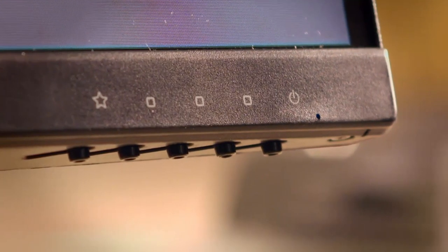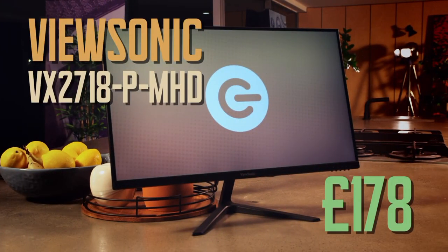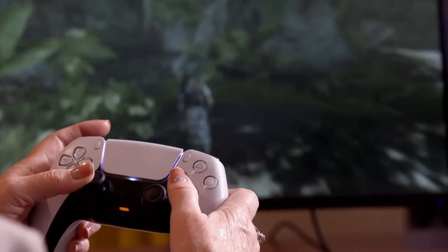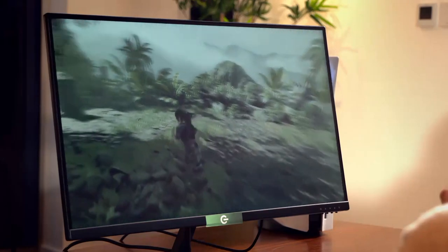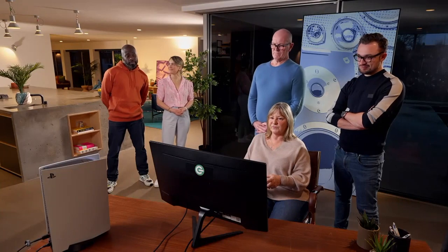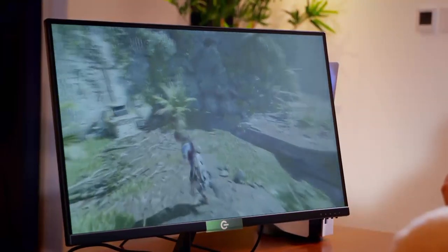Next it's the turn of our budget model from ViewSonic, which costs £178. This Full HD monitor has an impressive 165Hz refresh rate, but things aren't as positive when it comes to colour. It's very faded — it's got a sepia look to it. It's in no way in league with the previous one. Would built-in speakers make you feel more love for this screen? No. It's not looking very hopeful for the ViewSonic.